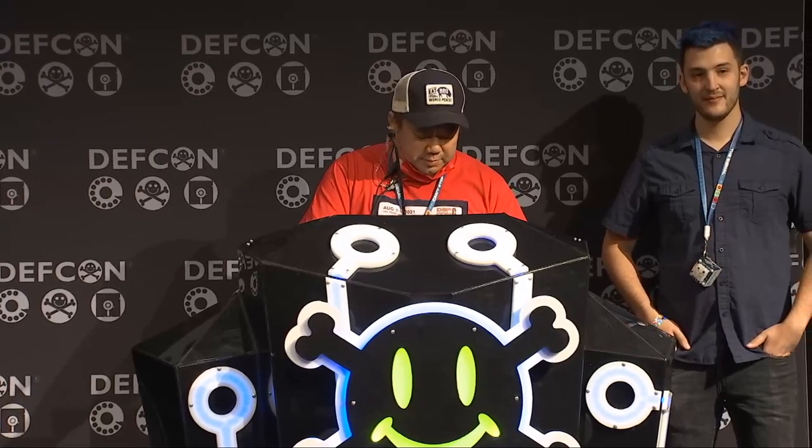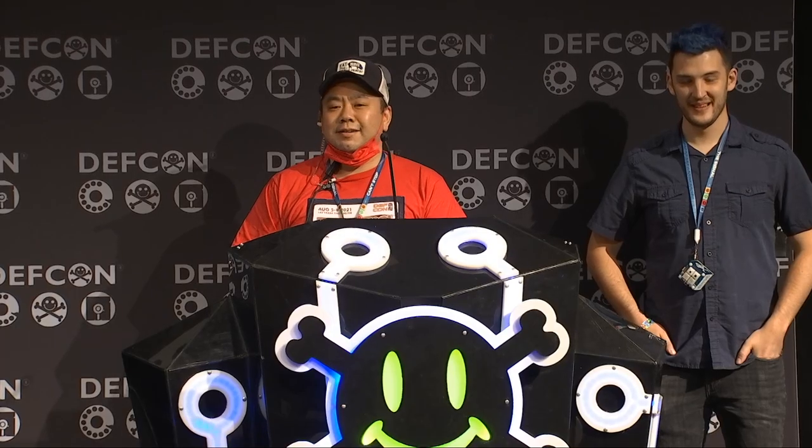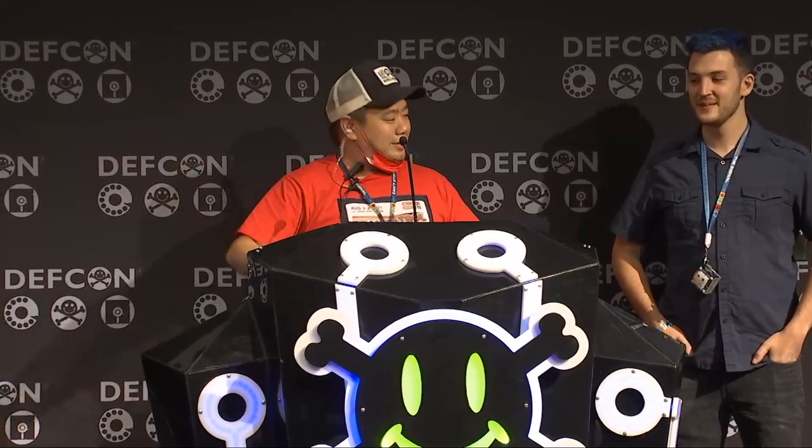Hey guys, what's going on? We're ready for our next talk. We're almost down to the end, and it's going very well I think. So our next talk is basically called DOS, Denial Shopping, Analyzing Exploiting Physical Shopping Cart Immobilization Systems by Joseph Gabay. This is his first talk. Please give him a big shout out. Here you go Joe.